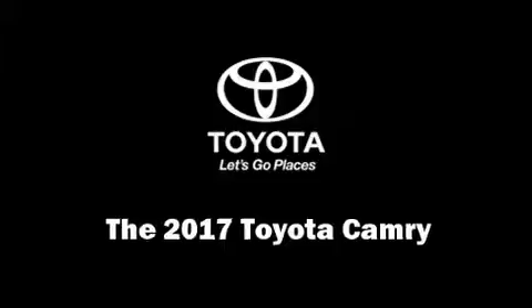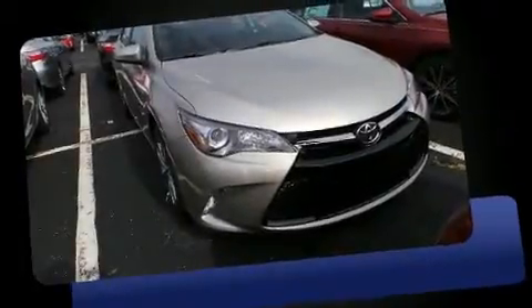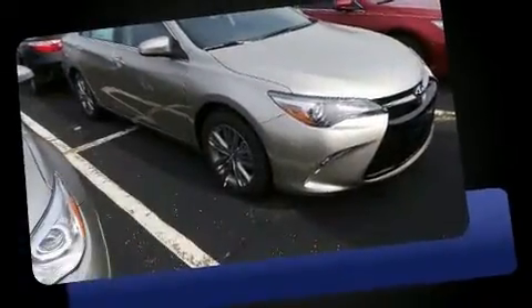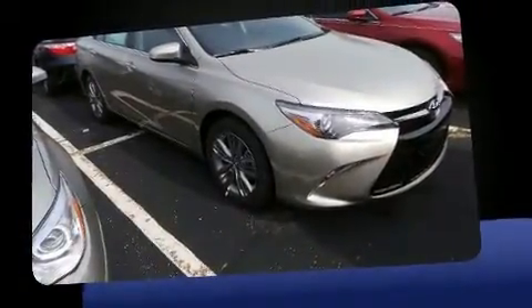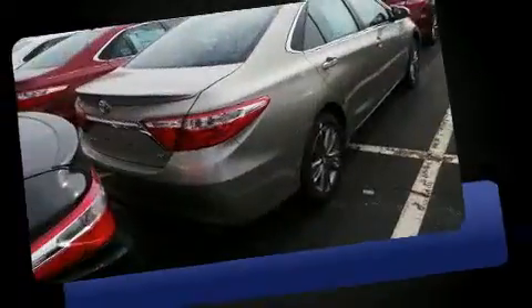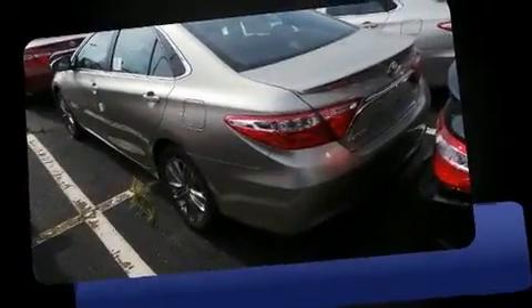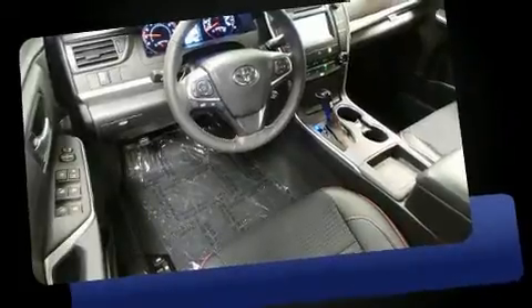Come test drive this 2017 Toyota Camry. This four-door, five-passenger sedan stands out among competitors in its class. It features a front-wheel drive platform, an automatic transmission, and a 2.5-liter four-cylinder engine. Toyota prioritized practicality, efficiency, and style.